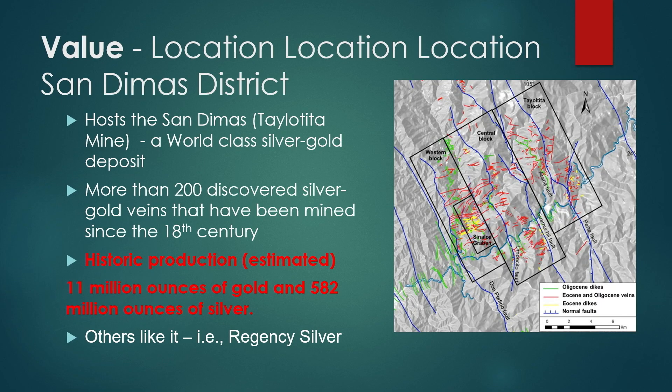We're focusing on the Gavilani zone — it's 5.6 square kilometers and it's growing. The value proposition is location, location, location. We're in the right place — in the San de Dimas district, which has had historic production of 11 million ounces of gold and 582 million ounces of silver, with over 200 discovered veins.